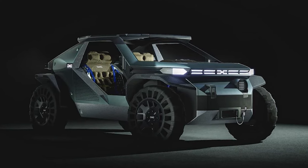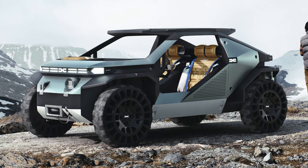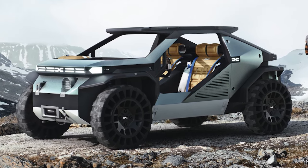Whether you're an off-road veteran or just a fan of incredible engineering feats, these eight off-road behemoths will leave you in awe.